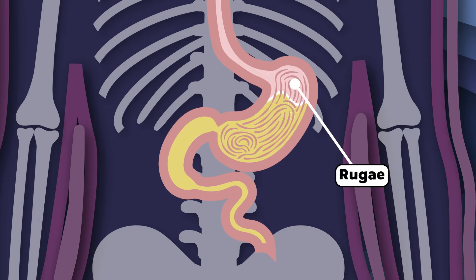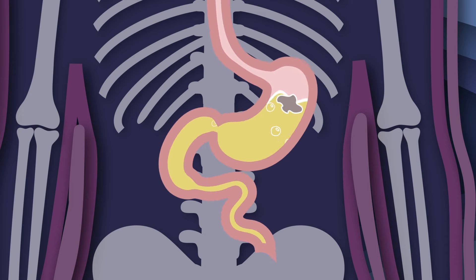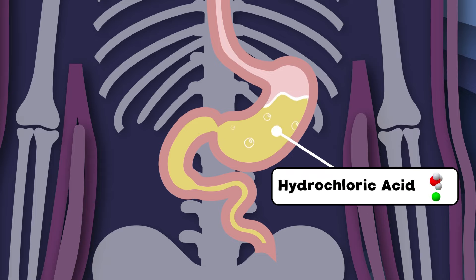My rugae are all these folds that smooth out when I am full, but wrinkly looking when there is no food in me. My hydrochloric acid and digestive enzymes are in charge of breaking down the food you eat.